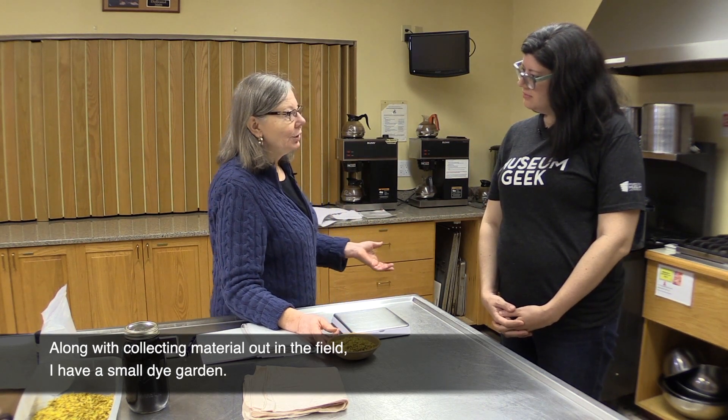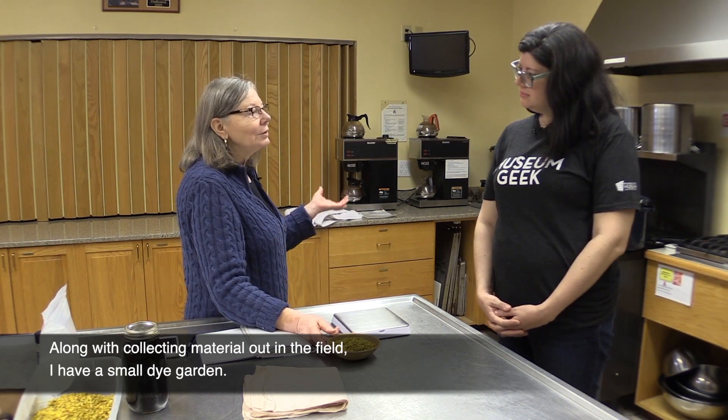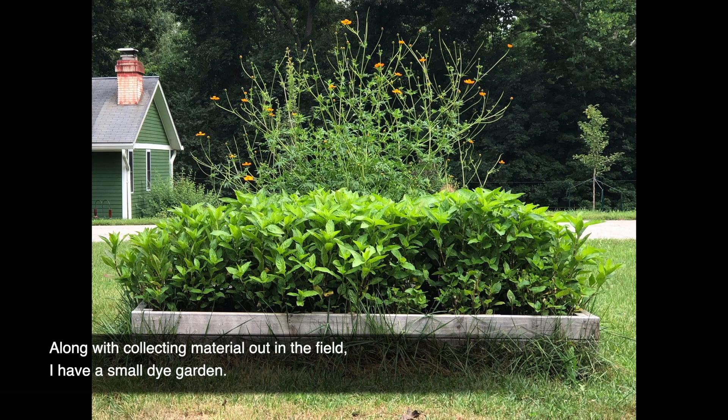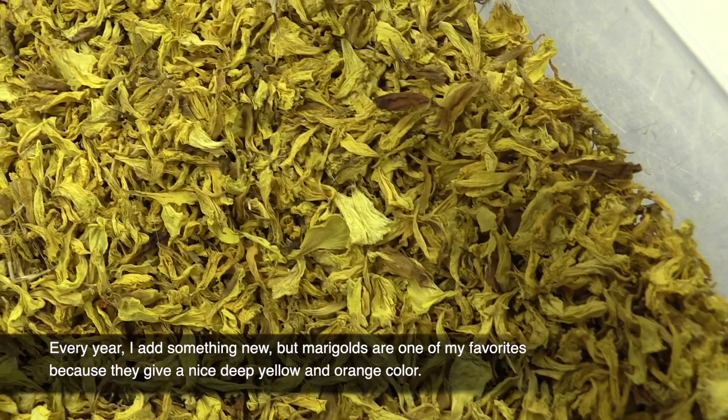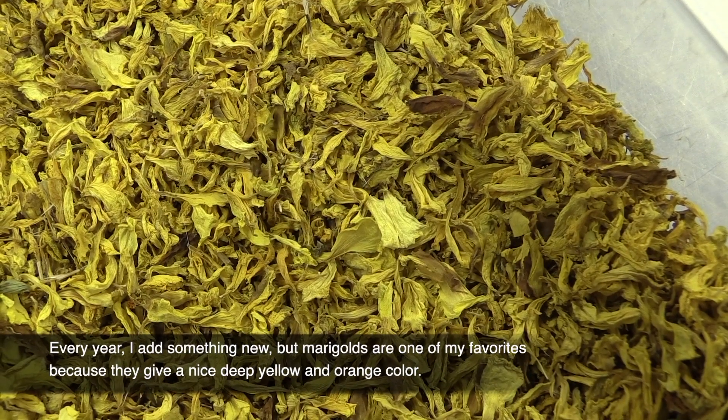Along with collecting material out in the field, I have a small dye garden. Every year I add something new, but marigolds are one of my favorites because they give a nice, deep yellow and orange color.